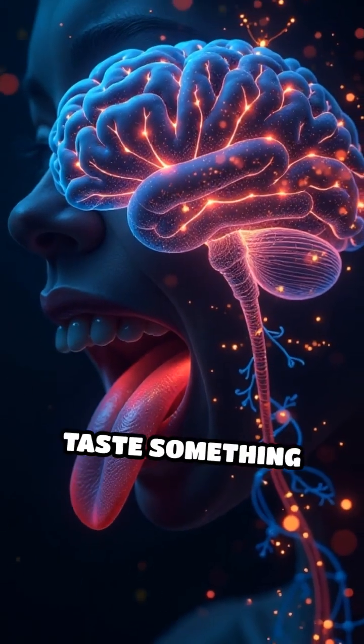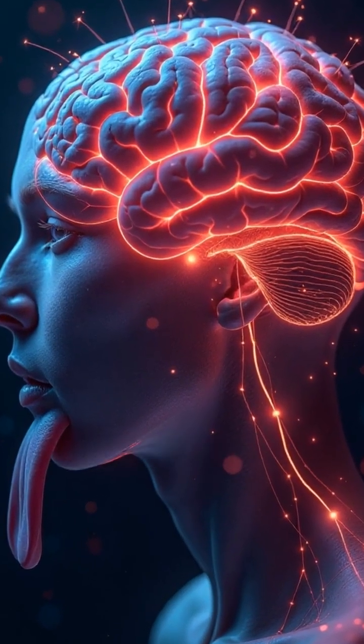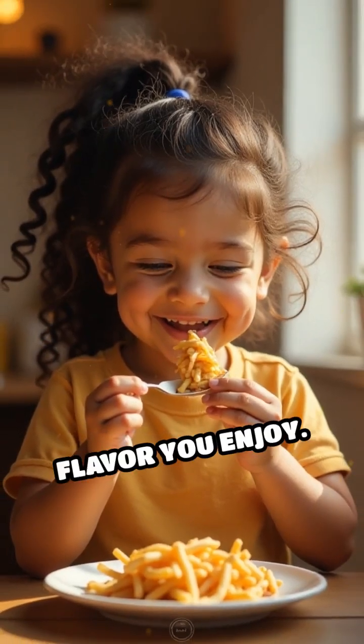So every time you taste something sweet, it's your taste buds and brain teaming up to recognize sugar molecules and give you that delicious flavor you enjoy.